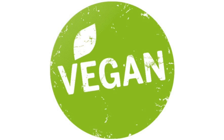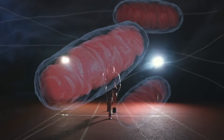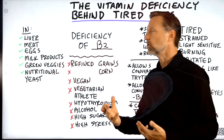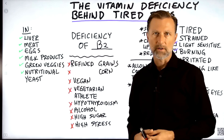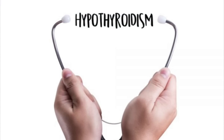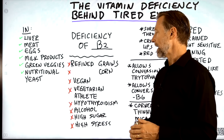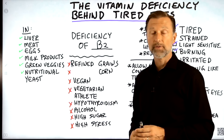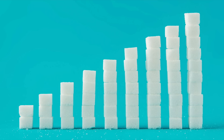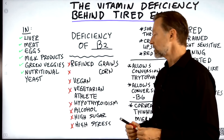Sometimes you're more deficient in B2 if you're a vegan or a vegetarian athlete, because your mitochondria needs B2, and if you're using more energy you can use up your B2 reserve. Another situation would be hypothyroidism. And then of course alcohol — that's a given. High amounts of sugar can also deplete B2, so if you're a diabetic you may be deficient just because of higher levels of sugar. In the metabolism of sugar, you need B2 as one of the enzymes, as well as B1.